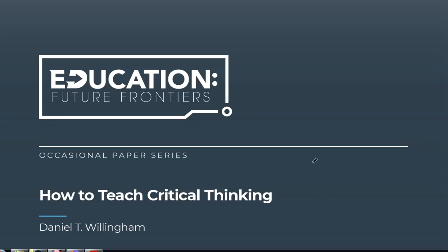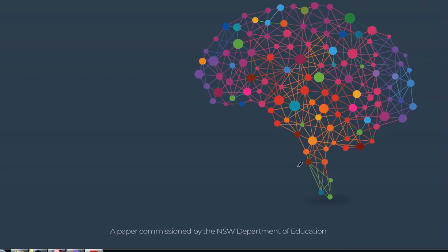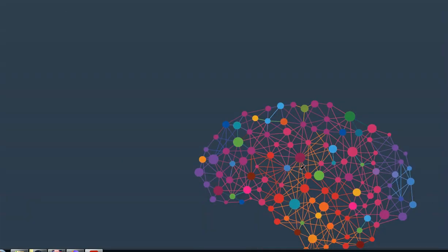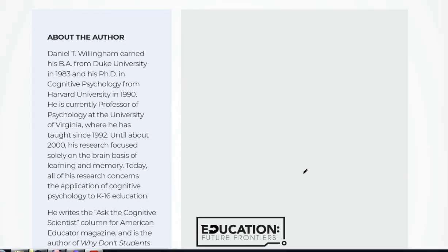With the pending changes to the selective school test, I've been doing a lot of reading on critical thinking and higher order thinking skills. I read this report today about how to teach critical thinking, commissioned by the New South Wales Department of Education. I read all of this paper and found it pretty interesting — I agreed with a lot of it.